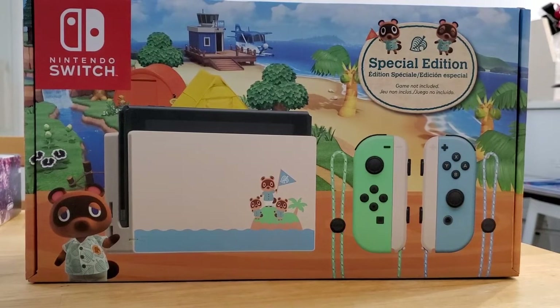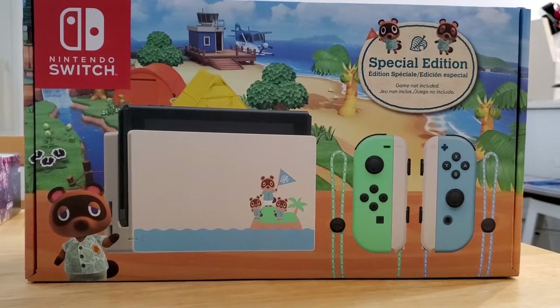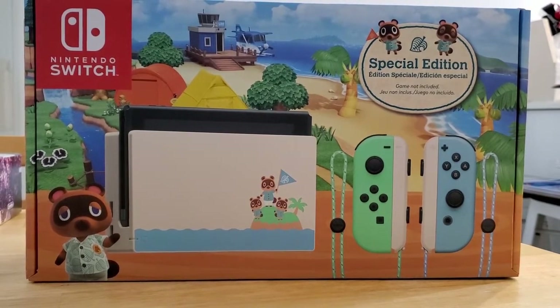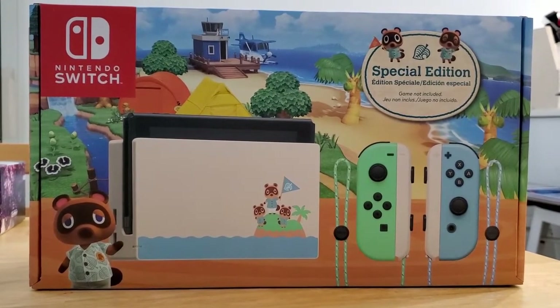I got the Black Friday bundle that includes Mario Kart and 3 months of Nintendo Online. Well, that same day I ended up selling that one and running to Walmart to buy the Animal Crossing special edition one instead. I still have to fork out about $30 out of pocket because I had to sell the other one for a little less than I paid, but I thought it was really cute and I really wanted it.